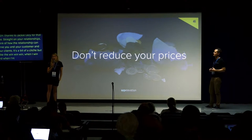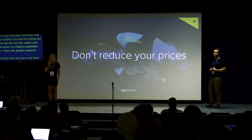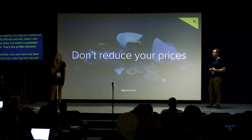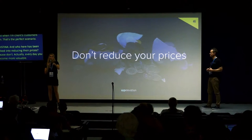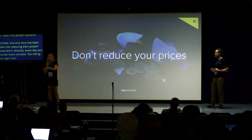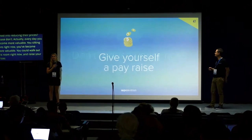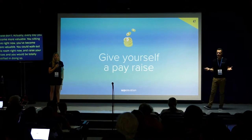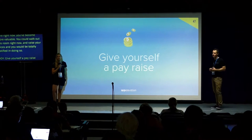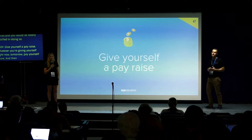Who's ever been talked into reducing their prices? Please don't. Every day you become more valuable — you sitting here right now have become more valuable. You can walk out of this room and raise your prices and be totally justified in doing so. Give yourself a pay rise: whatever you're paying yourself right now, tomorrow pay yourself more, and then find a way to add more value to your customers to fund that pay rise. You should be constantly thinking you can pay yourself more money — that's why we do this.